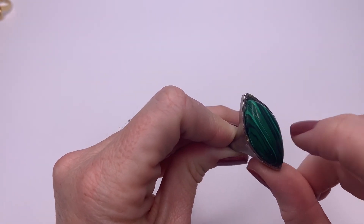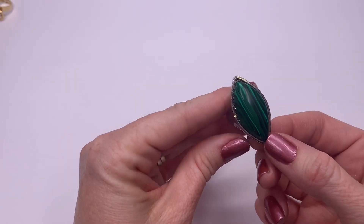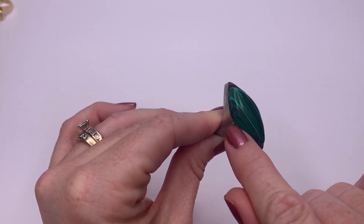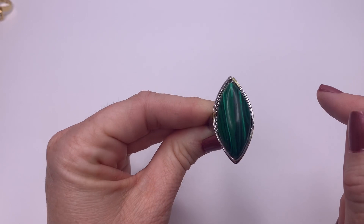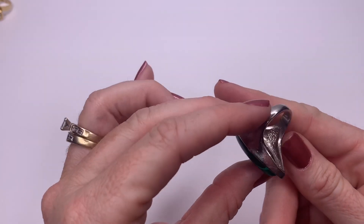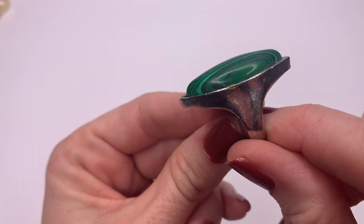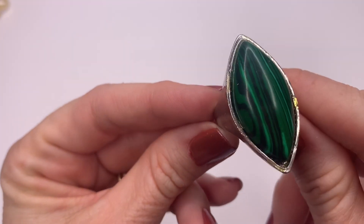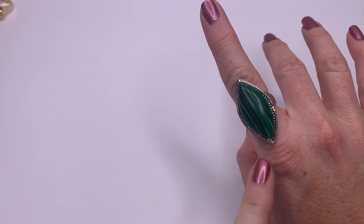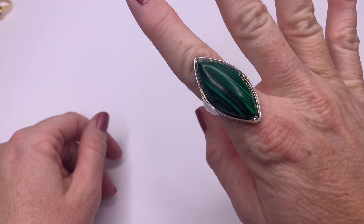Looks like we have Malachite. The stone looks really cool but the setting looks a little cheap — I'm seeing some glue. I'm not crazy about the setting of this ring, but the stone is pretty cool. I might be able to get that glue off. It's pretty.